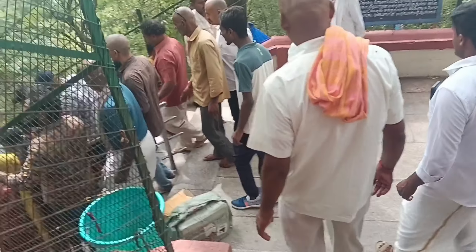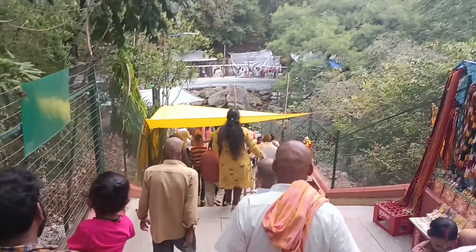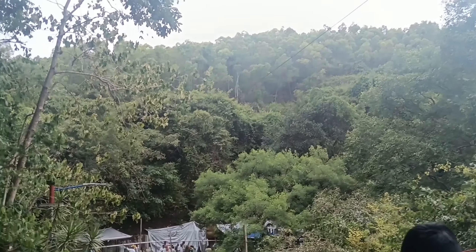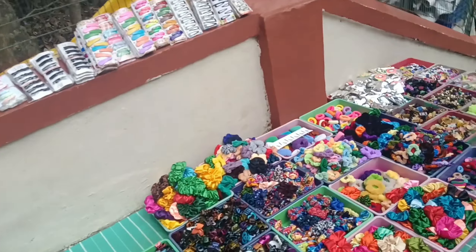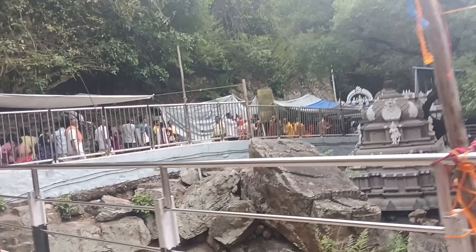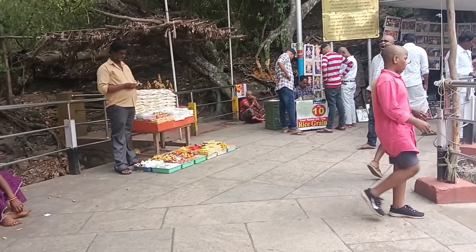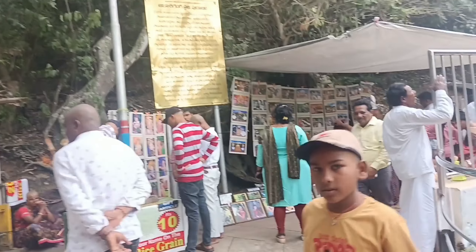There are many steps at Akasha Ganga. There is a temple of Hanmanthu, and there is Akasha Ganga. This is a temple and Akasha Ganga. It is a very nice place.